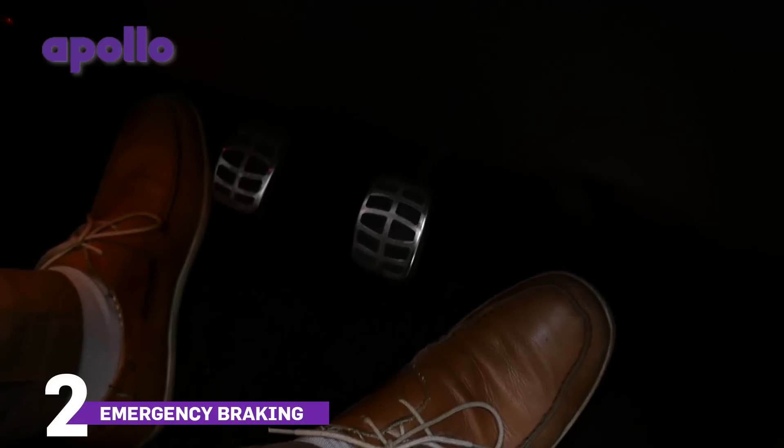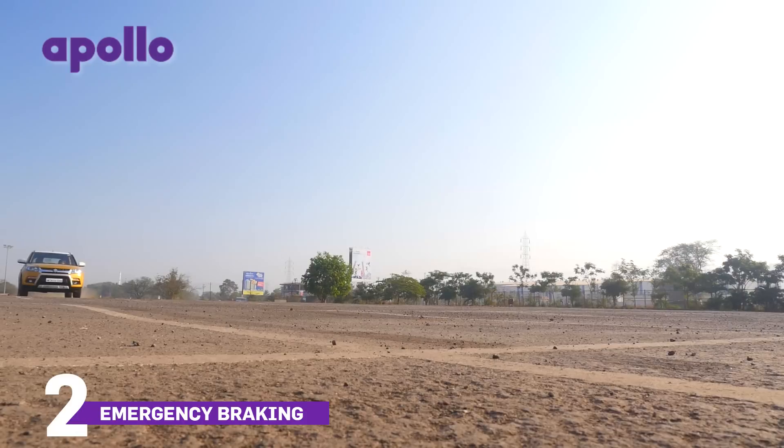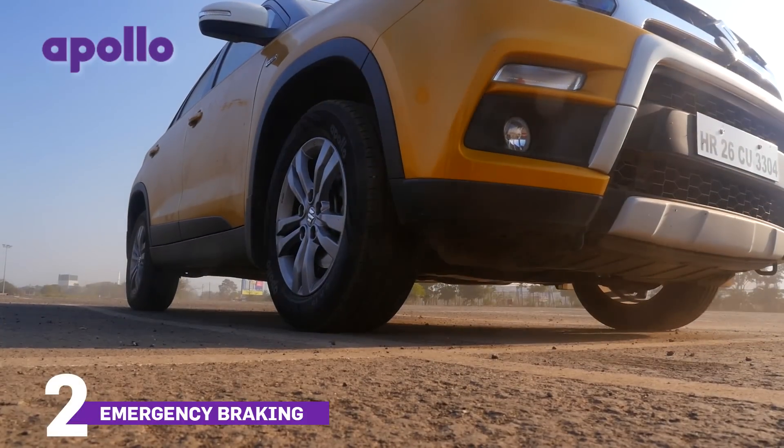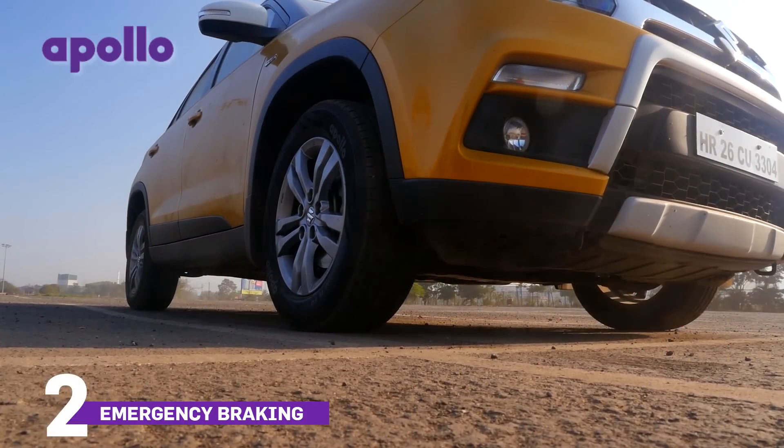If you suddenly need to come to a halt, stomp on the brakes. The ABS will come into play, and you should only let go of the brake pedal after you've centred the steering wheel and come to a safe halt.